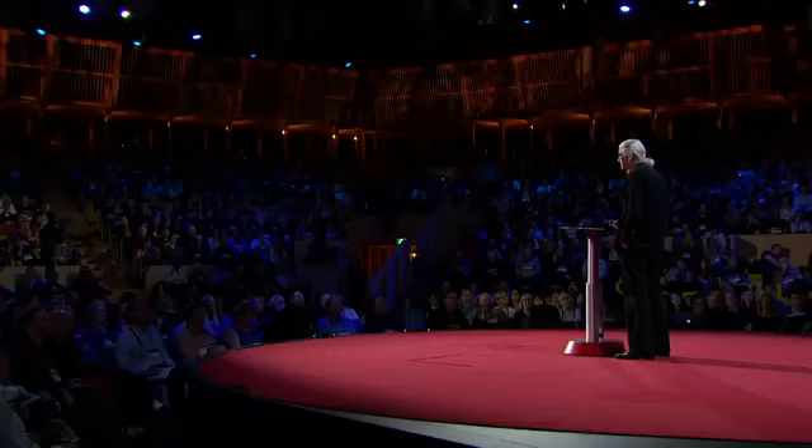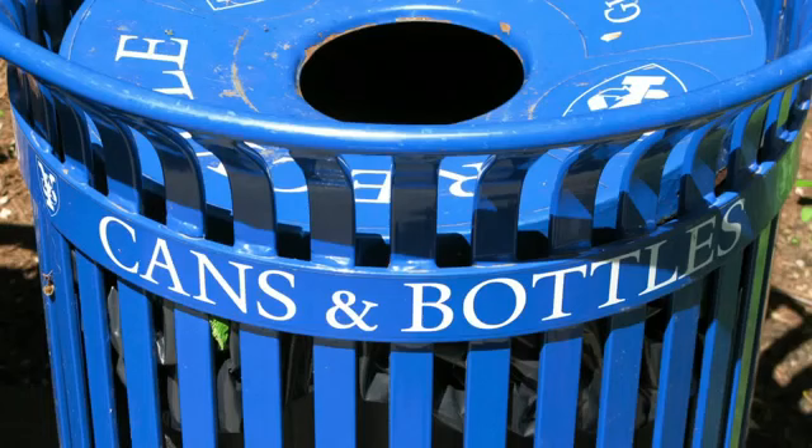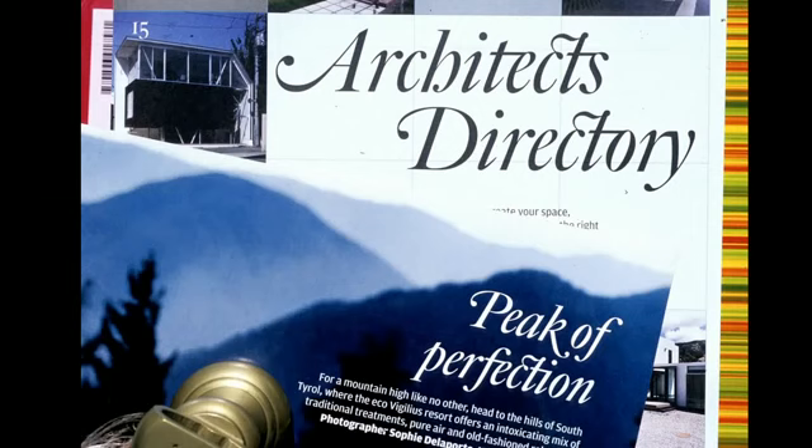Type is something we consume in enormous quantities. In much of the world, it's completely inescapable. But few consumers are concerned to know where a particular typeface came from, or when, or who designed it, if indeed there was any human agency involved in its creation, if it didn't just sort of materialize out of the software ether.